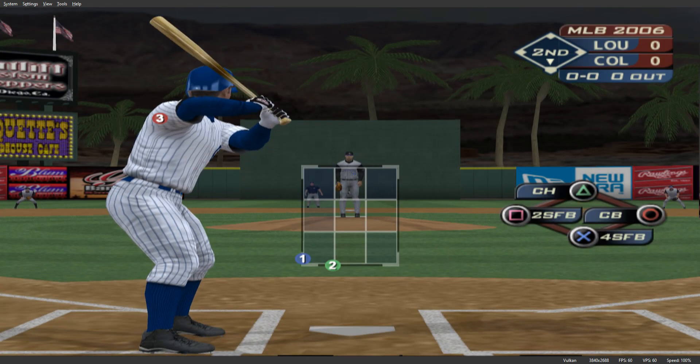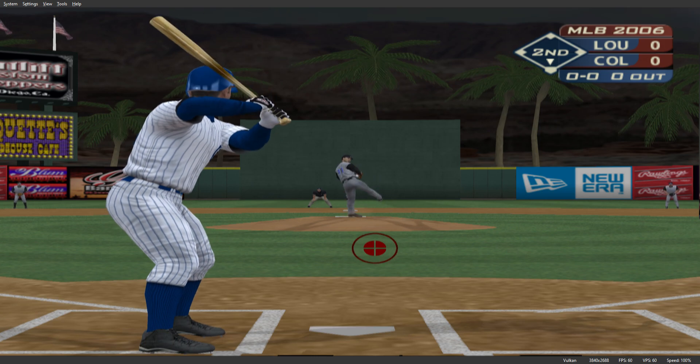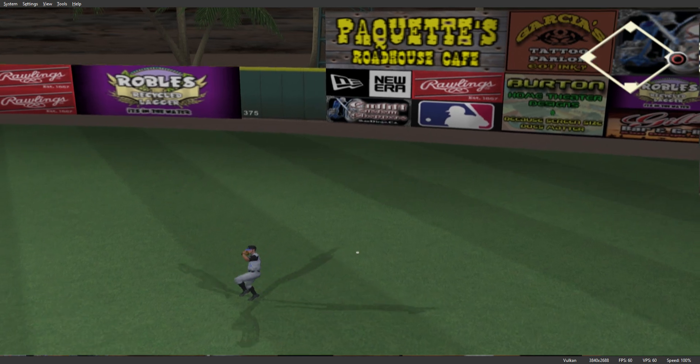Number 71 leads things off now in the top half of the second. Number 24 will start things off in the bottom of the second. Swing, hard hit ball to second — oh, and it eats him up. Oh, and he boots it.